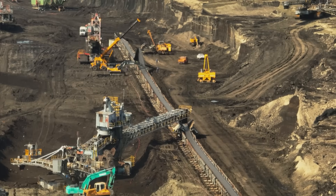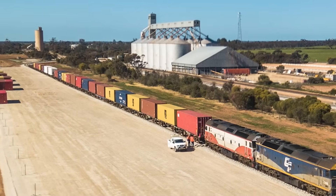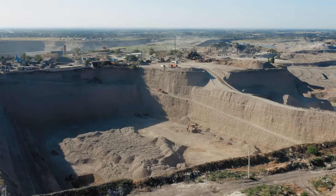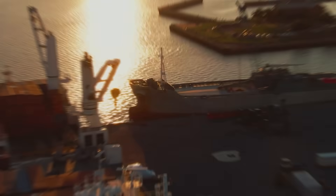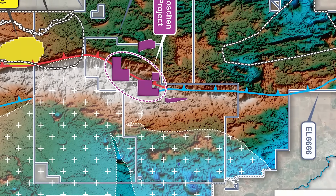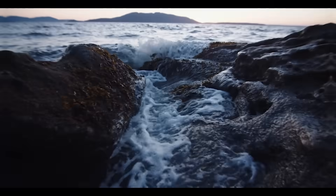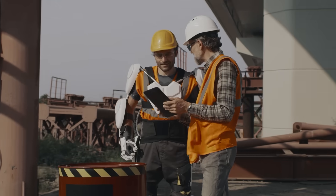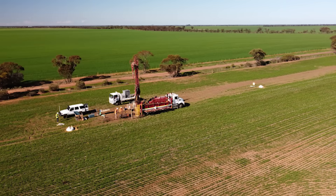Once the final products are ready, they are sealed in shipping containers, trucked to a nearby rail terminal at a town called Ultima, and then transported by train to the port of Melbourne to be shipped to customers around the globe. This entire supply chain — from the water pipe to the railway — is the lifeblood that keeps the project running.